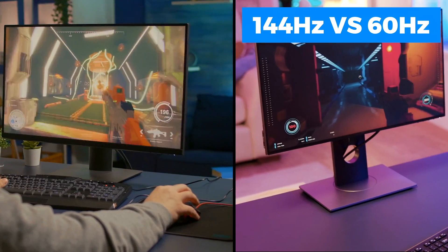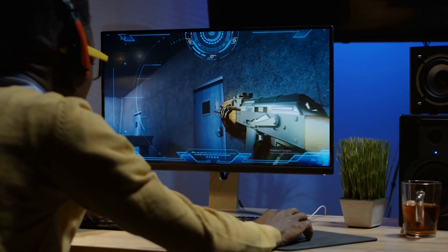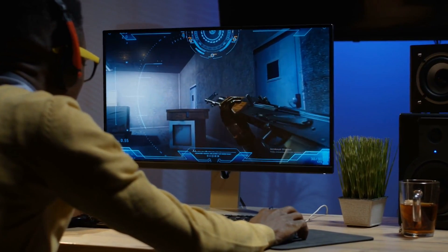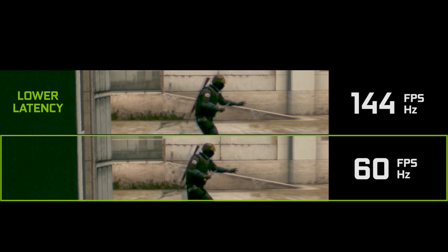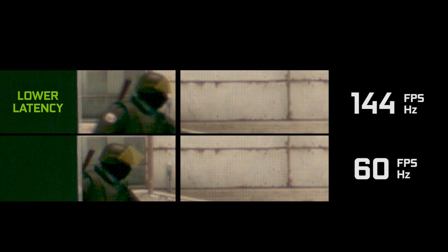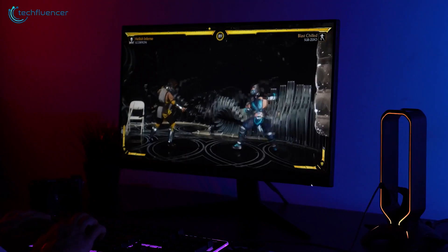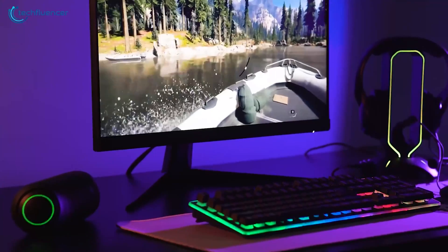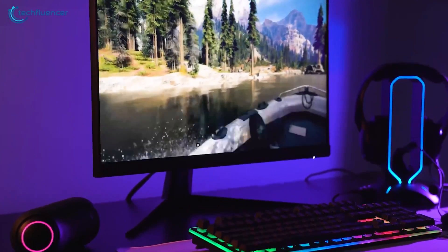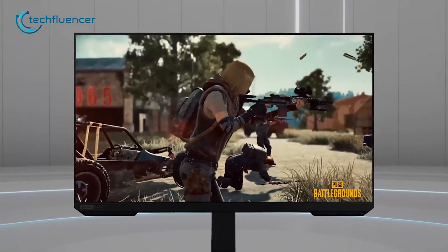Let's kick things off with the OG upgrade: 60Hz vs 144Hz. If you're still gaming on a 60Hz monitor in 2023, you are straight up trolling yourself. Making the jump from 60Hz to 144Hz was by far the most drastic difference across all refresh rates — we're talking over two times more frames displayed each second. Everything feels way snappier and fluid versus those sluggish 60Hz displays, from faster input response times to way smoother graphics and camera movements. It's an absolute game-changer.